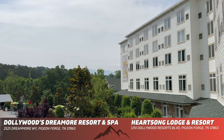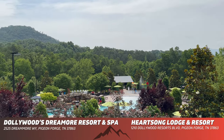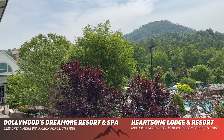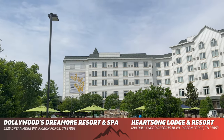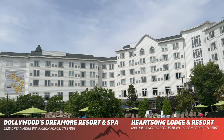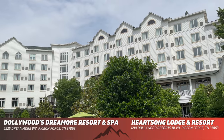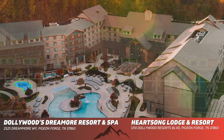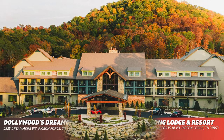Dollywood's DreamMore Resort and Spa and Heartsong Lodge and Resort — both of Dollywood's resorts are really great, and you're going to find very clean rooms, amazing pools, exceptional service, comfortable beds, great on-site restaurants, and so much more. TPR tip: I highly recommend staying at one of these resorts if you are planning a trip to Dollywood, because you get to experience Dollywood with a complimentary time-saver skip-the-line pass for everyone in your room.